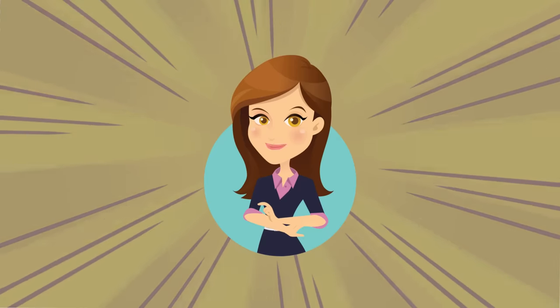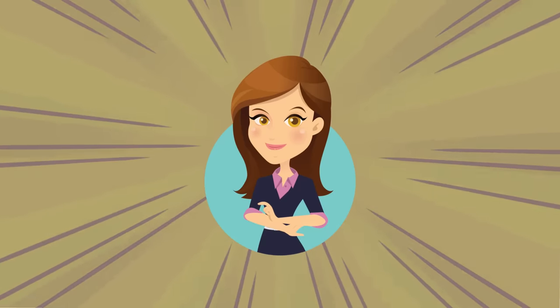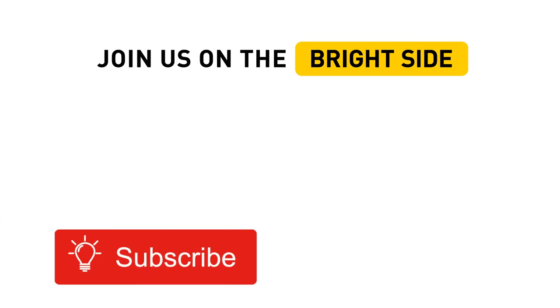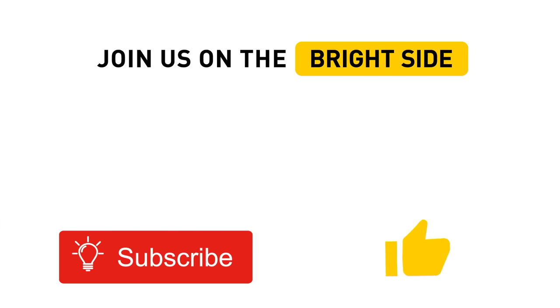We have shared the most effective skin whitening treatments. Have you tried any of them? Do you know any other methods to lighten the skin? Write in the comments below the video. Share it with your friends whose dream is to compete with the legendary Snow White. Click subscribe to stay with us on the Bright Side.